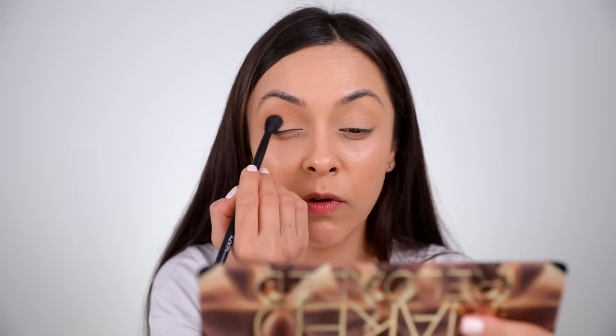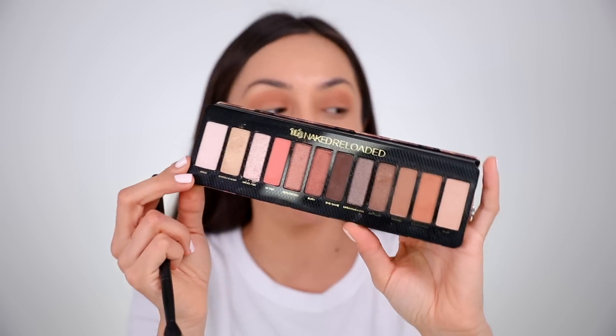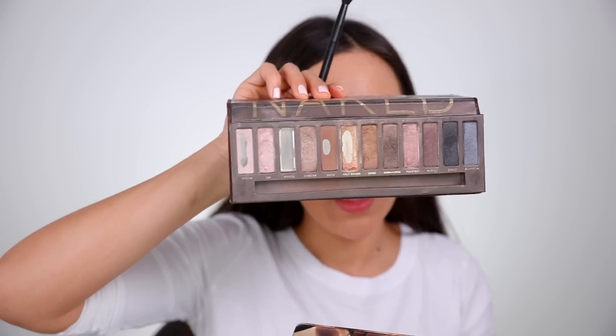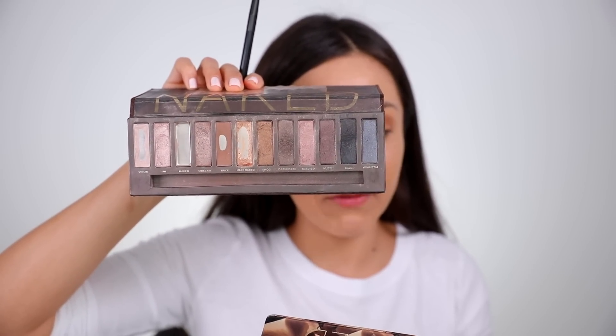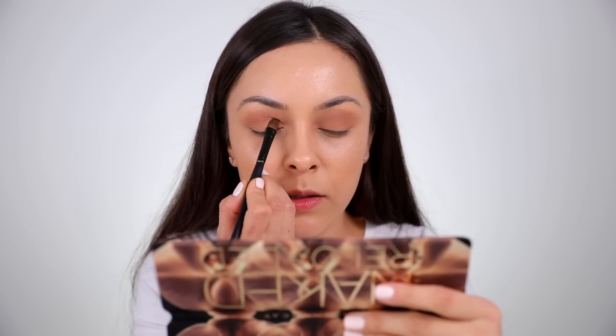I'm going to blend this all over the lid. Now I'm going to take Bucked and pop it in the crease. See that color on its own — so pretty, it's like an instant smoky eye. I'm just using this shade to deepen up the crease a little bit. Now I'm going to take Barely Baked, the gold shimmer, and just pop that on the lid for a little bit of brightness. Oh, that's pretty. I haven't really used the gold much yet — I've been playing around with the other shimmers — but that's nice, I really like that.